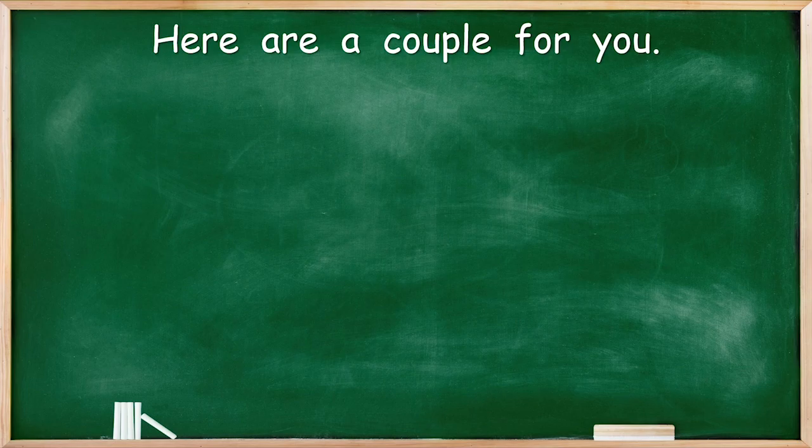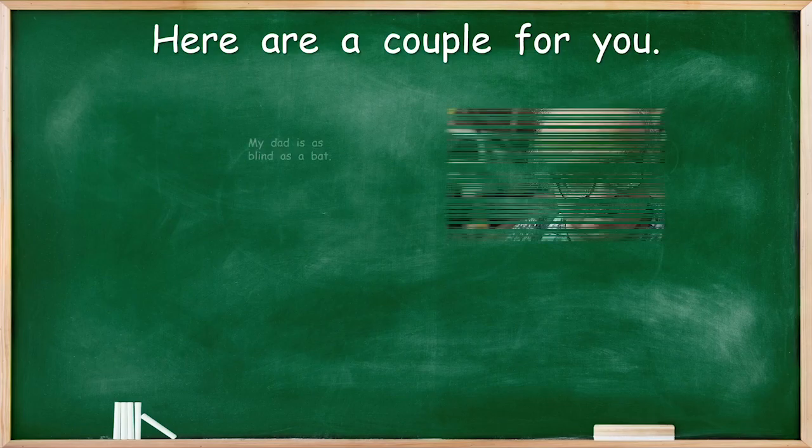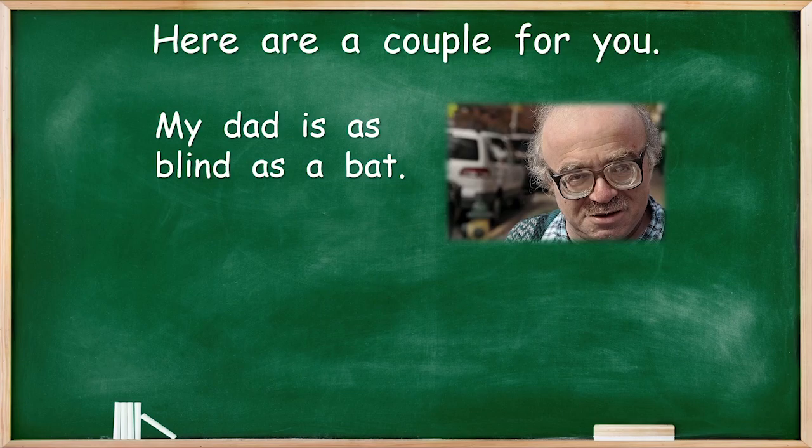Here are a couple for you, just to show you what we're talking about. Now look at that old man — he does not have great eyes. The old man doesn't really use his eyes very well. So we could say: my dad is as blind as a bat. Well, he's not really blind, and bats aren't really blind either. But bats don't really use their eyes, and the old man doesn't really use his eyes very well. So similes are not true, but they really tell us about what we're looking at in a fun way.